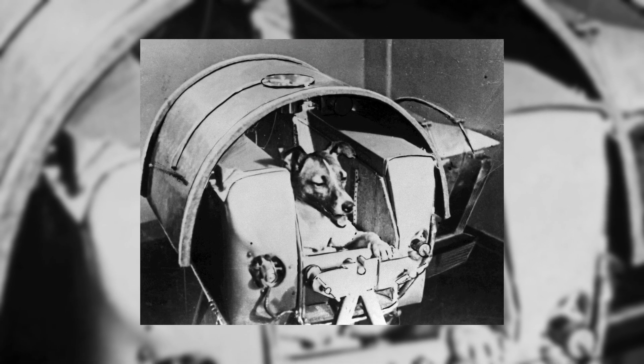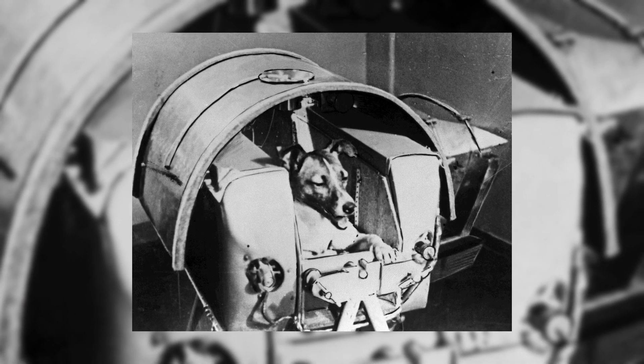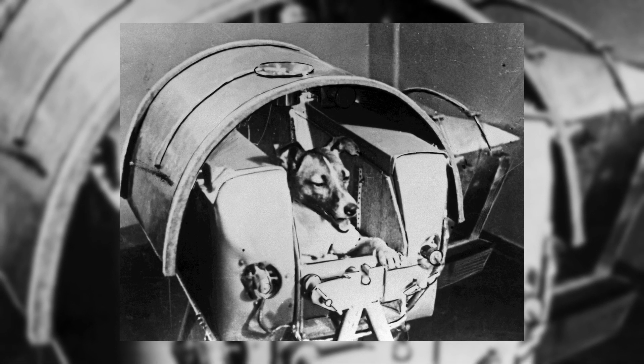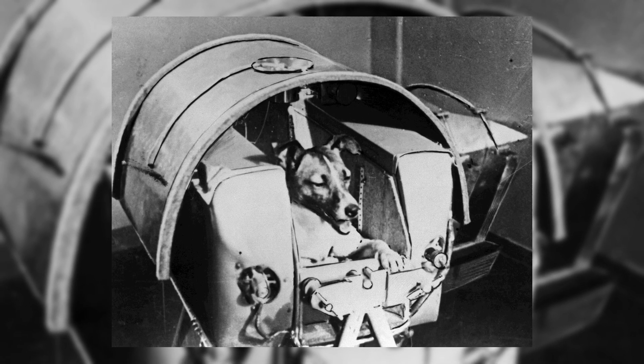This one is as sad as it is evolutionary. The Soviet Union launched Sputnik 2 on November 3rd, 1957, and made history by sending a dog named Laika as the first living thing to circle the Earth. Laika's flight, which aimed to test the security of human space travel, turned out to be a one-way trip.